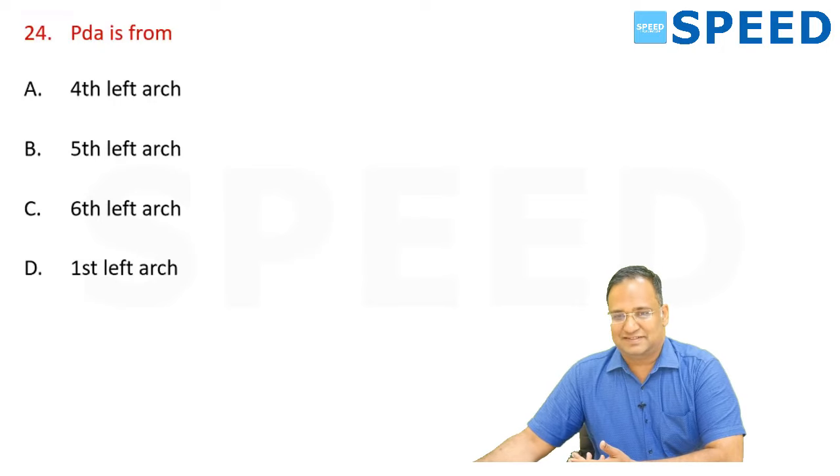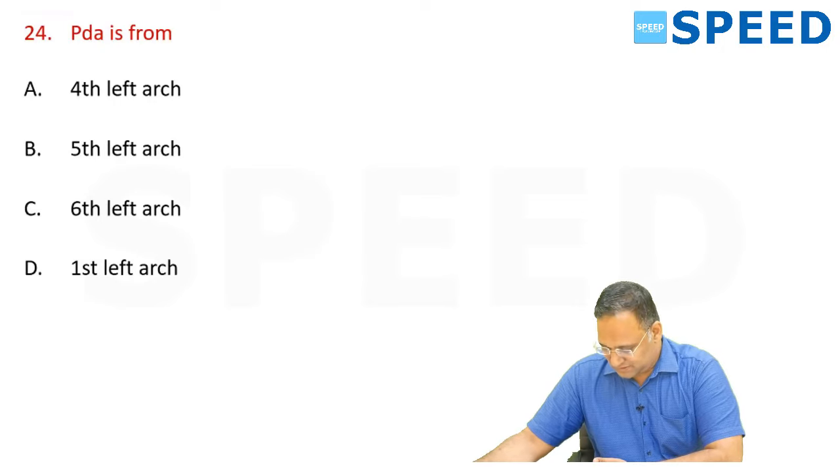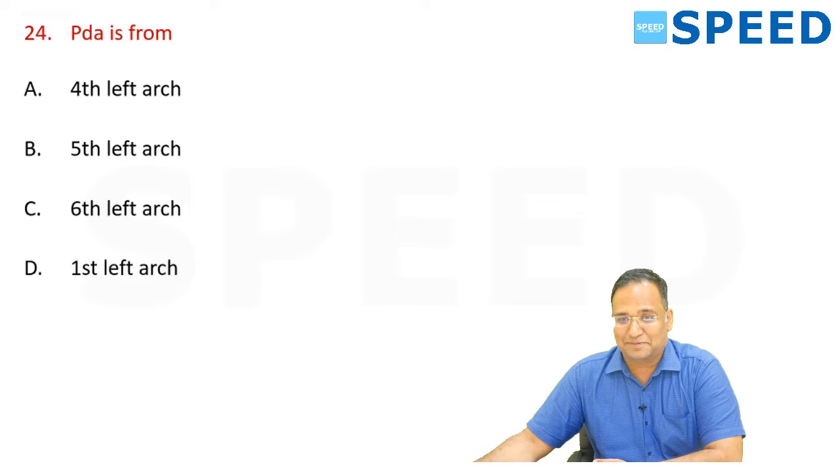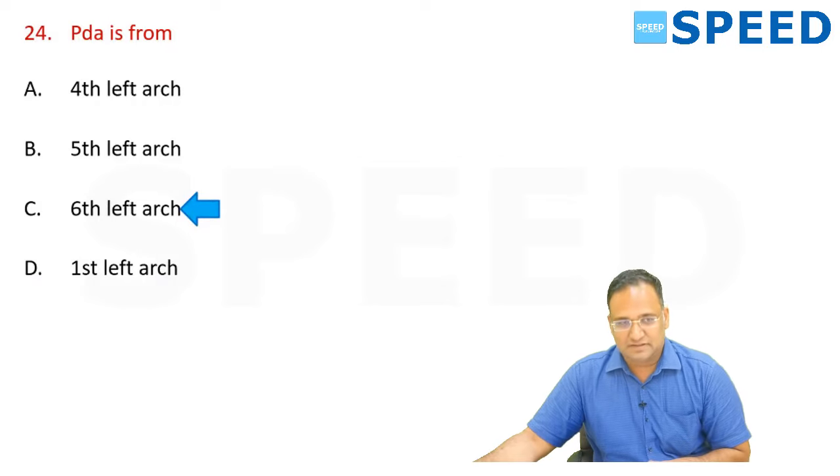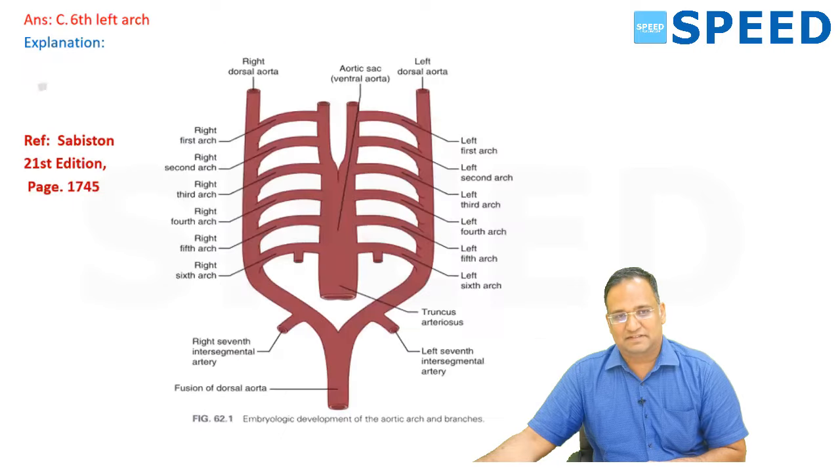PDA — from which arch? This is straightforward, like the Abbe-Estlander flap question. The answer is the left sixth arch. Very, very important — left sixth arch.